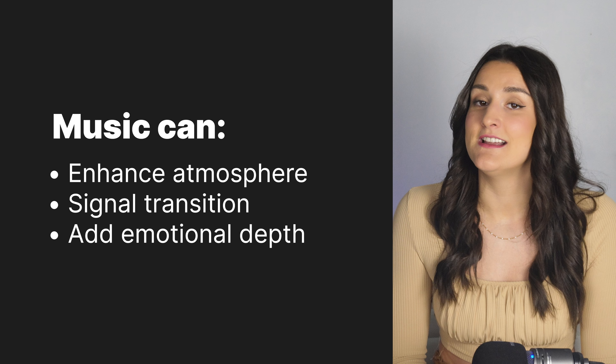Music can play a vital role in your podcast by enhancing the atmosphere, signaling transitions, and adding emotional depth. Imagine you're producing a travel podcast where you share your experiences exploring different destinations around the world. As you describe a lively outdoor market in Morocco, you can incorporate traditional Moroccan music into the background to transport your listeners to that location. The music helps create an immersive atmosphere and adds authenticity to your storytelling.